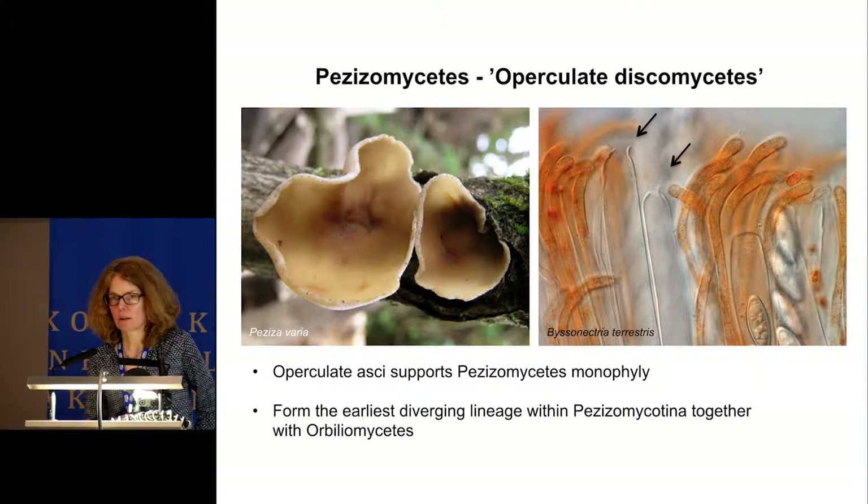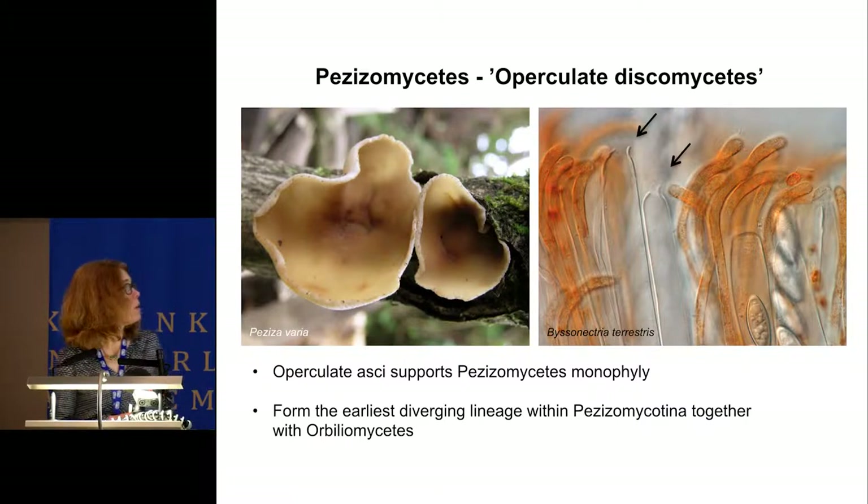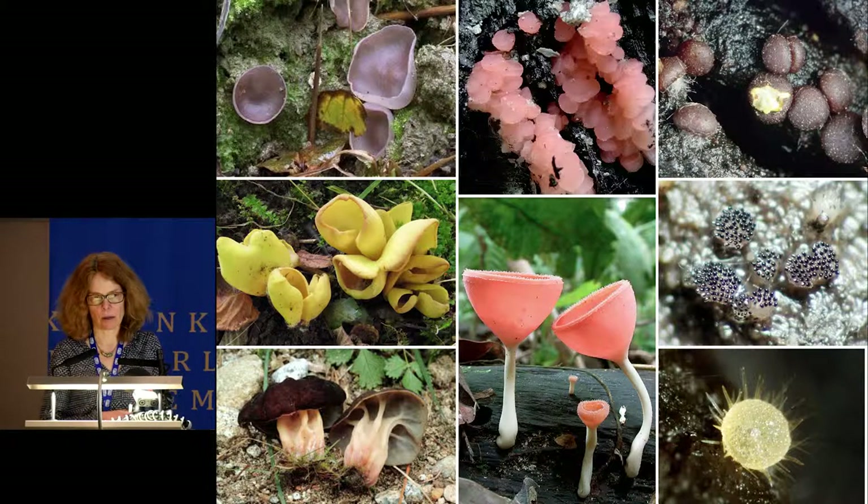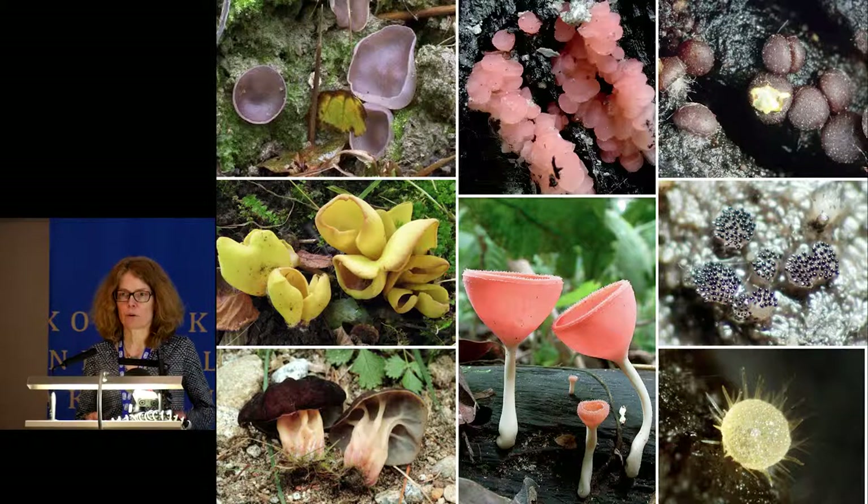As Joey Spatafore showed yesterday, this is now supported by genomes. The ascomata are apothecia or closed structures such as in the truffle or truffle-like forms. The group is very diverse in morphology, both in shape and colors, ranging in size from less than half a millimeter up to 30 centimeters. The smallest Pezizomycetes is just a single ascus, as in species of the genus Eleutherascus.